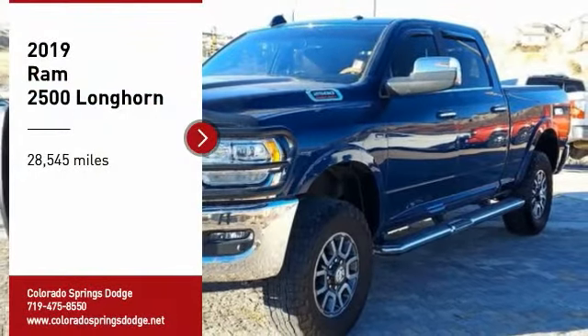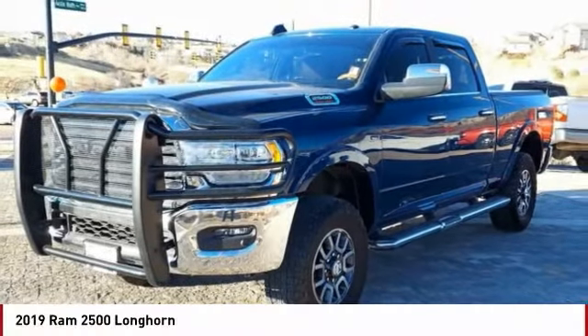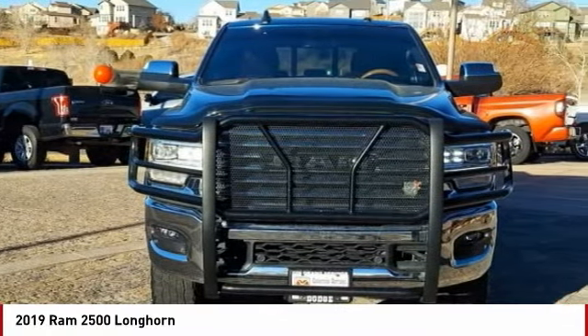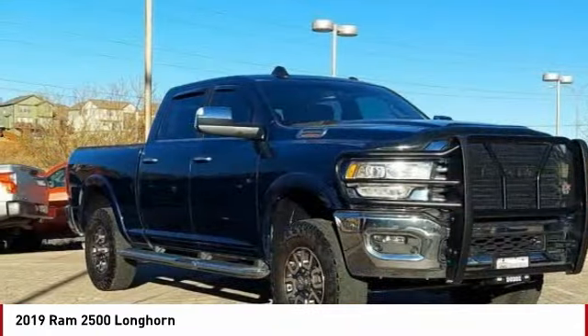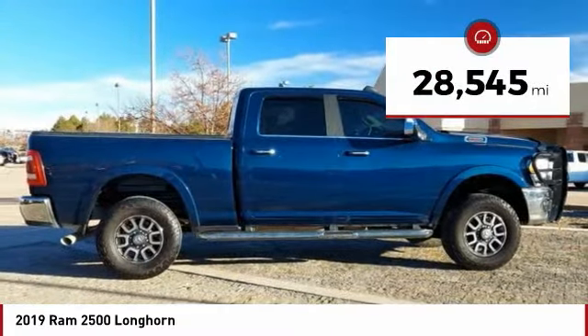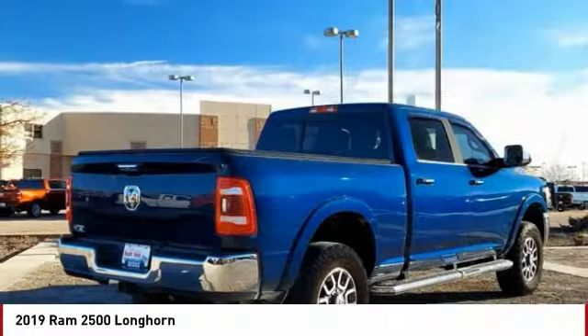Take a ride in the 2019 Ram 2500 — the 2010 Truck of the Year winner. It is the hardest working truck in the tow business. This vehicle has less than 30,000 miles. Here are some of this vehicle's great options.